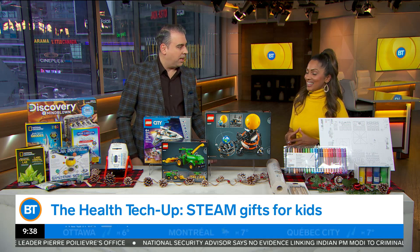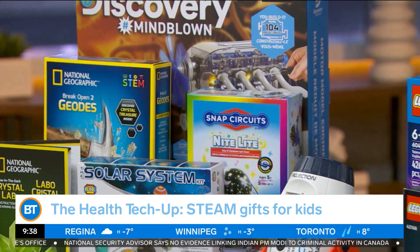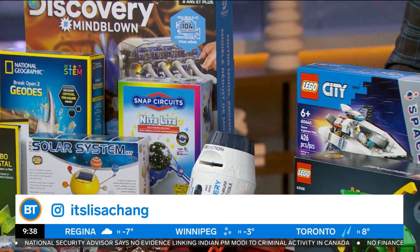These are some great ideas. I know the holidays come at you fast and you're like, what do I do? Some terrific suggestions here, and long term it's going to be good for the kids, no doubt about it. Lisa, good stuff — where can people find you online? It's Lisa Chang on Instagram. Come back soon. We're going to take a break — more BT coming up right after this.